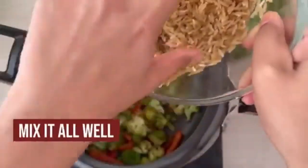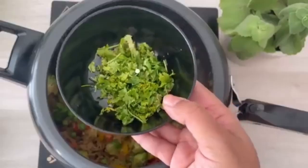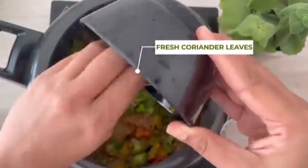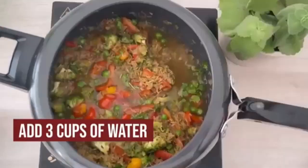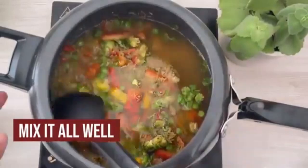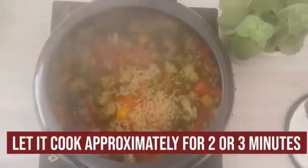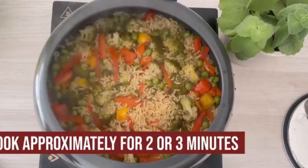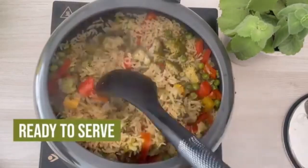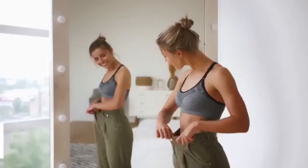Add soaked brown rice and cook for at least two minutes. Add fresh coriander leaves and three cups of water, mix well, and cook for approximately three whistles. Once done, do not open immediately — let it cook in its own steam for two to three minutes. Your brown rice pulao is ready. You'll be amazed to see how you can lose weight while having rice for lunch without starving at all.